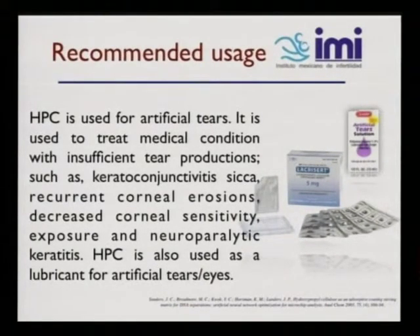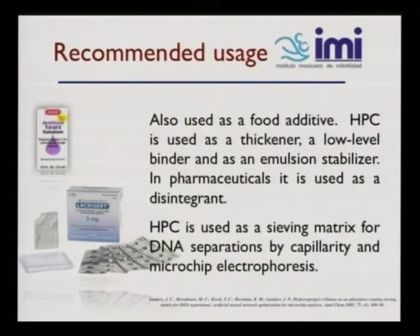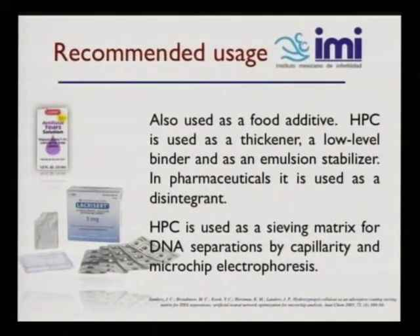HPC is recommended for use as artificial tears to treat conditions with insufficient tear production, such as keratoconjunctivitis, recurrent corneal erosions, decreased corneal sensitivity, exposure, and neuroparalytic keratitis. HPC is also used as a lubricant for artificial tears. It's used as a food additive — as a thickener, low-level binder, and emulsion stabilizer. In pharmaceuticals, it is used as a disintegrant. HPC is also used as a sieving matrix for DNA separation by capillary and microchip electrophoresis, and that's one reason why we went with this technique.